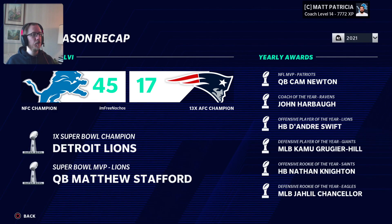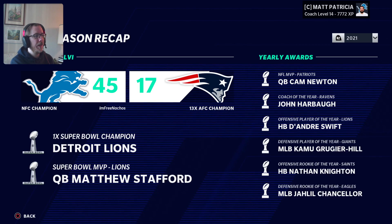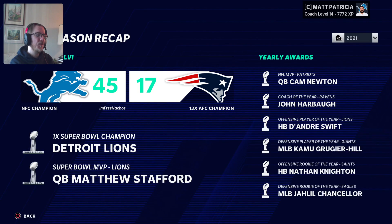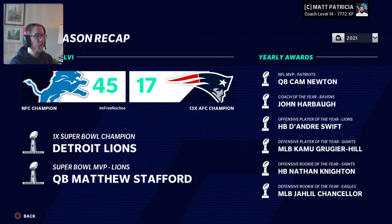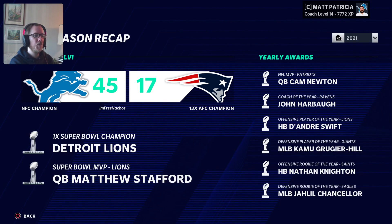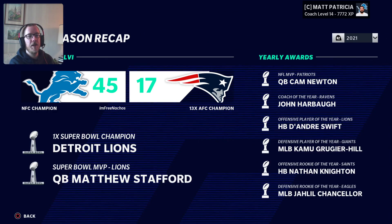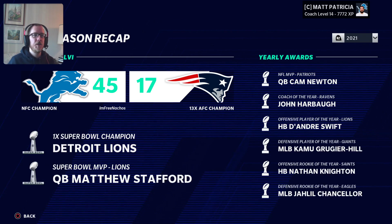Season recap — we have obviously the Super Bowl recap here. It says the Patriots are a 13-time AFC champion. We were the NFC champion — one-time Super Bowl champion, Detroit Lions. Super Bowl MVP. Here are some of the yearly awards. Cam Newton was actually the MVP of the season but he was hurt for that game.